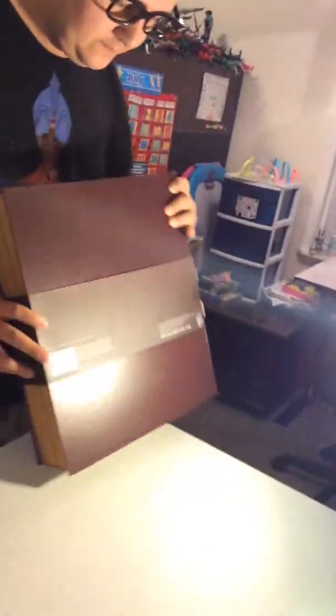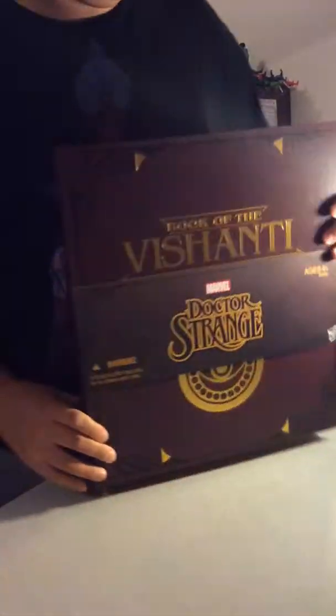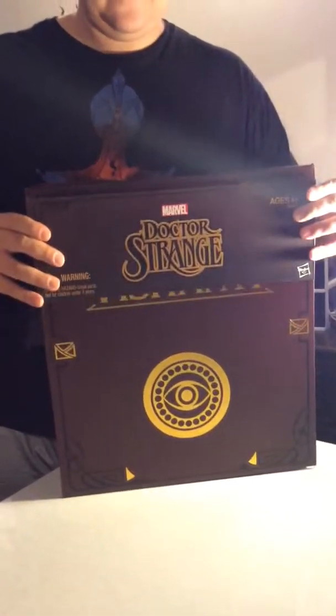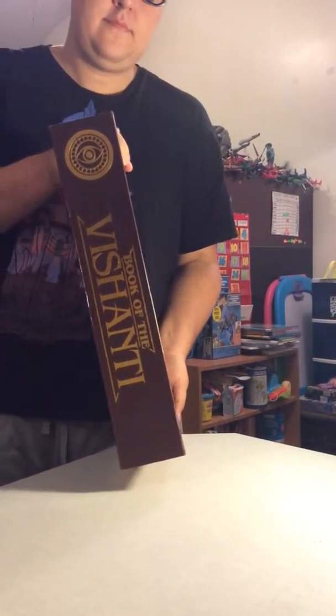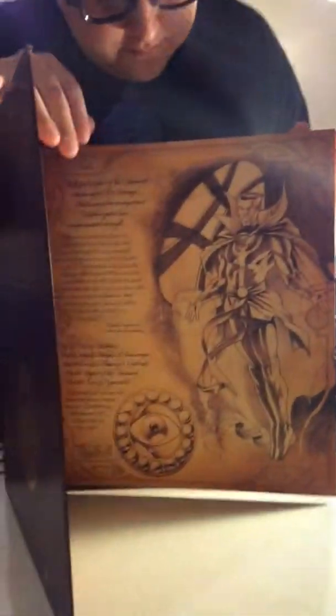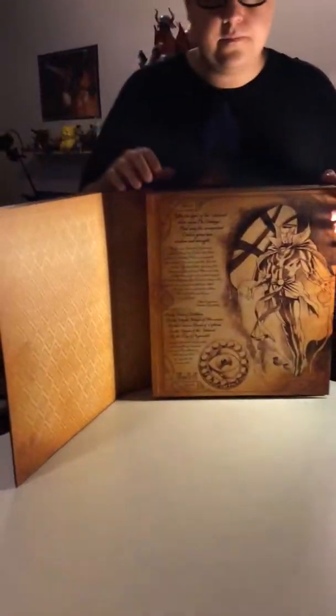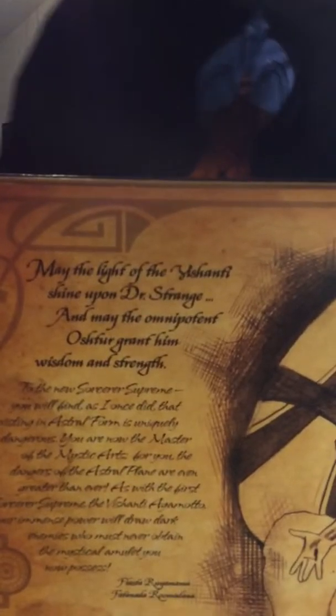Let's go ahead and take this off. There's the side of it. Pretty cool — there's a bunch of stuff right here. You can pause your screen and read it if you like.